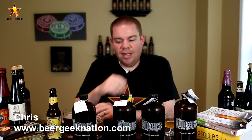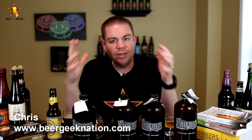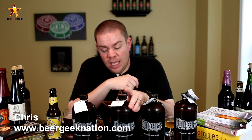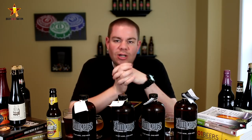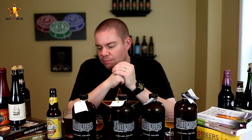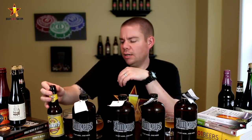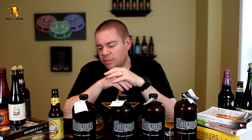Hey guys, Chris here for BeerGeekNation.com. Today on Beer Geek Nation we're doing another brewery spotlight. In these videos I like to spotlight a couple of different beers from smaller, maybe up-and-coming breweries that people haven't heard of as much. Today we are talking about Yonkers Brewing out of Yonkers, New York. They started in 2012 — very small operation. They were kind enough to send me some of their beers in growlers. They currently also bottle the Yonkers Lager, which looks like it's bottled in Connecticut, so it might be contract brewed — I'm not 100% sure. It's a Vienna style lager, so I'm going to check that one out too.